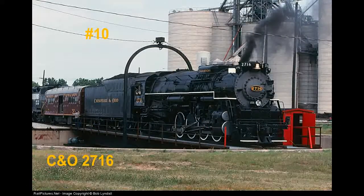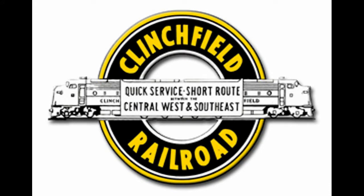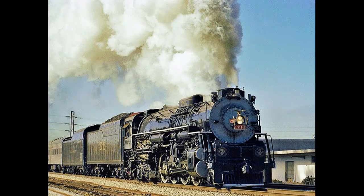Number 10: the Chesapeake and Ohio 2716. Most 2-8-4s are called Berkshires, but the C&O decided to name their Berkshires Kanawhas. When diesels replaced steam, the Kanawha was purchased by the Clinchfield Railroad for restoration. But then the Seaboard Airline had bought out the railroad, and the plans to restore 2716 were cancelled. They could at least guarantee it would never be scrapped. It was later sold to the Norfolk and Southern steam program for restoration, and when they restored it, it was disguised as Southern 2716 to show people what a Southern super-powered steam locomotive would look like.